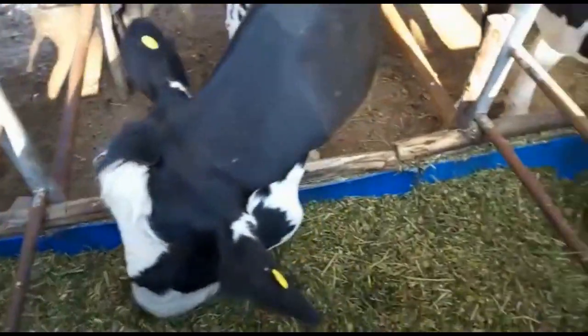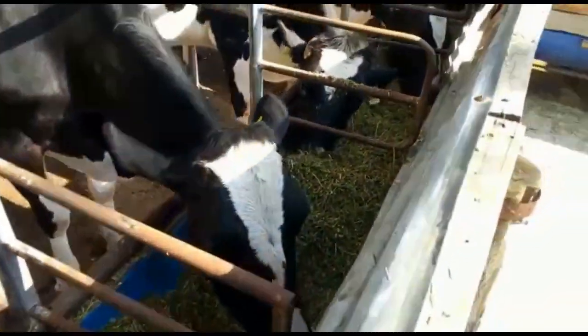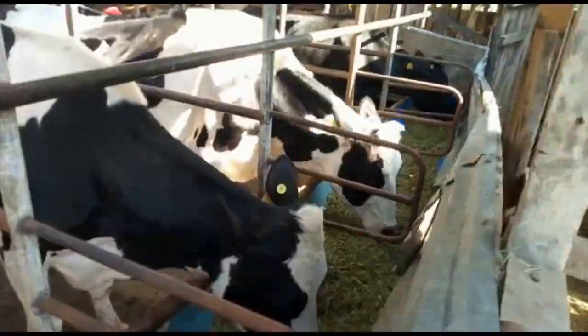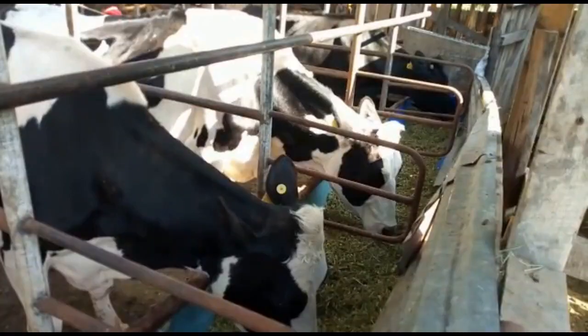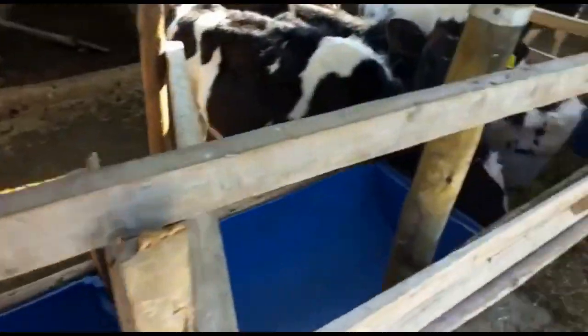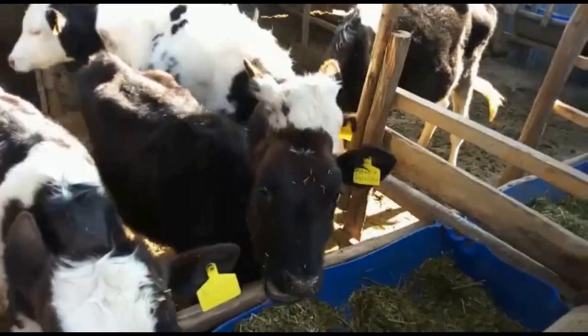Increased digestibility. Dry maize stalks can be tough to digest due to their low moisture content. However, by mixing them with silage, you introduce moisture and beneficial fermentation microbes.